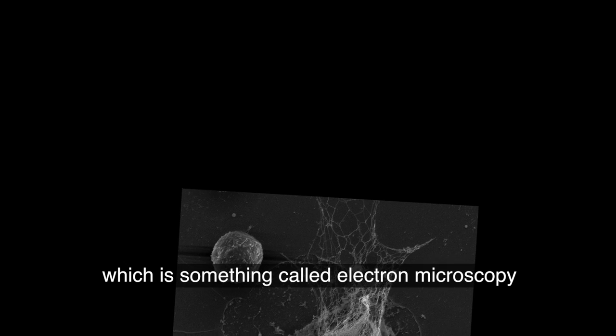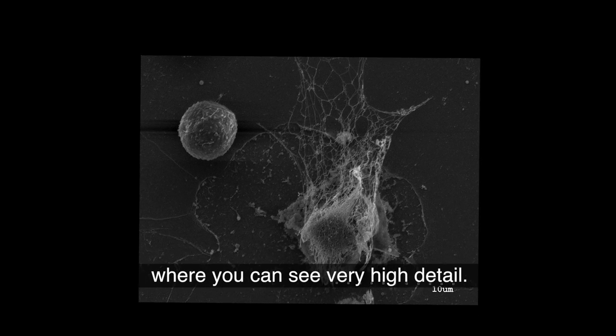And that is related to this image here, which is something called electron microscopy, where you can see very high detail.